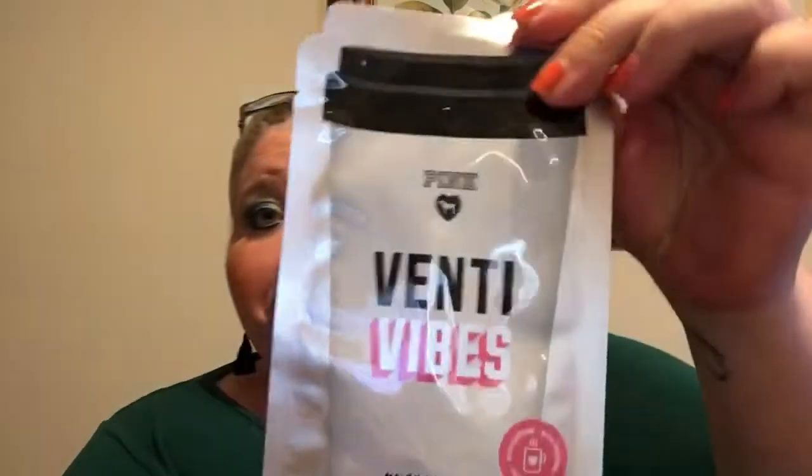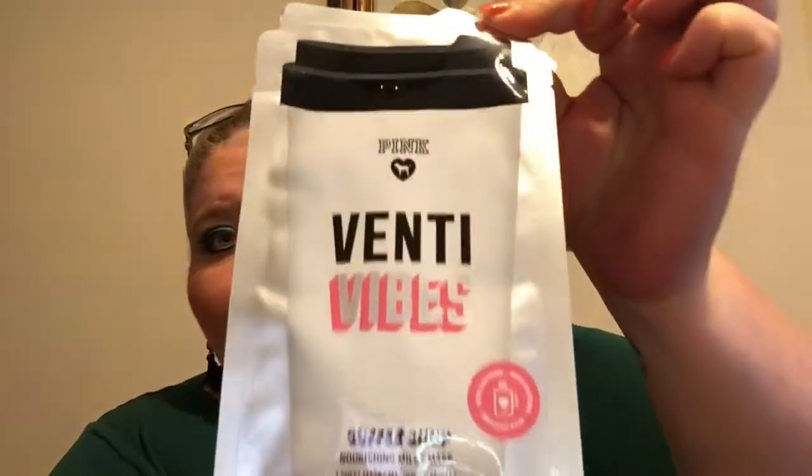So there's our card. I thought there was something else — and okay, it's a mask. This is a sheet mask. It says 'Venti Vibes.' I'm guessing because of the pink and the heart with the little dog, this is from Victoria's Secret. It's the Venti Vibes Coffee Shop Nourishing Milky Mask — it says 'with caffeine.' Coffee and a sheet mask — two of my favorites!